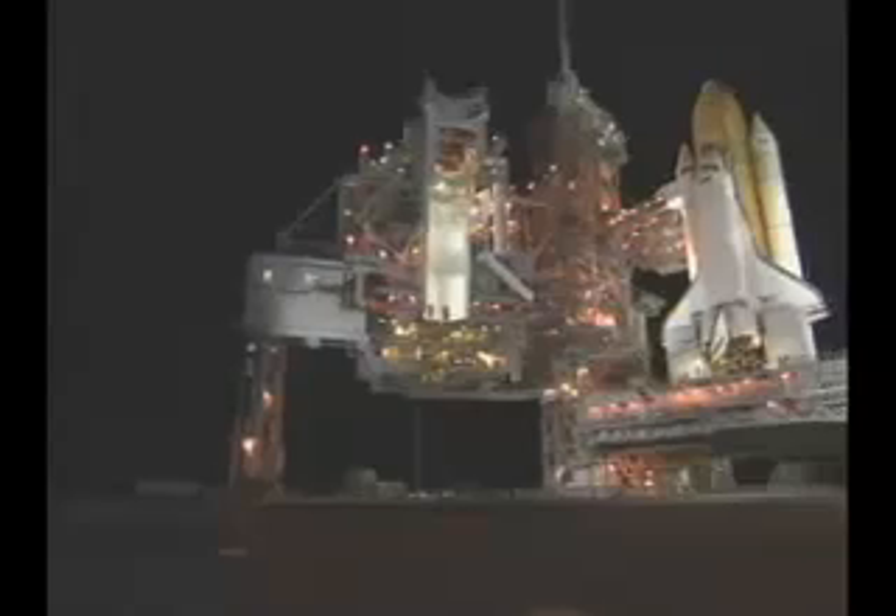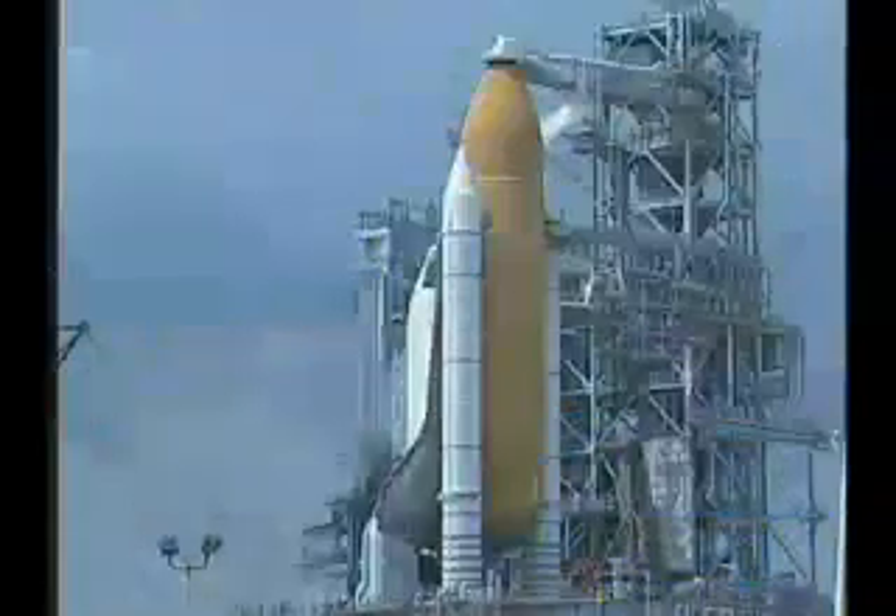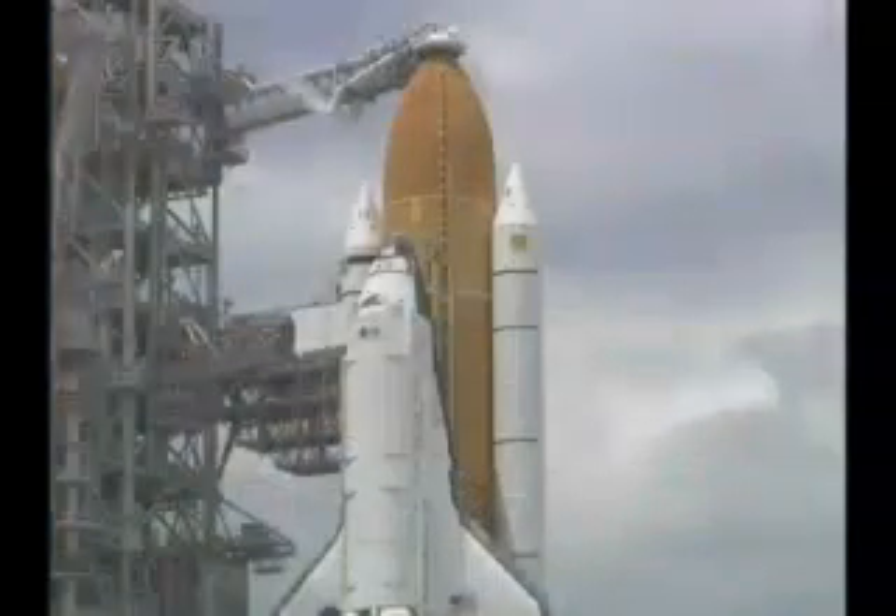At the launch pad, final check-out on Space Shuttle Discovery is picking up. On Thursday, April 14, 2005, a successful tanking test was performed under simulated launch conditions on Discovery's external tank.